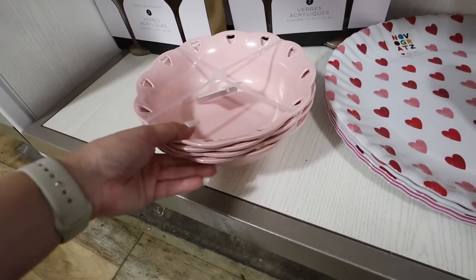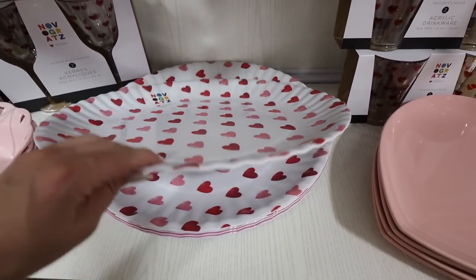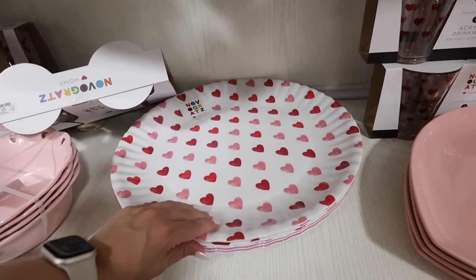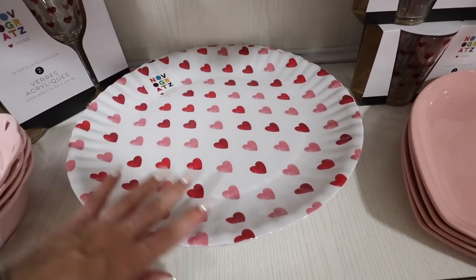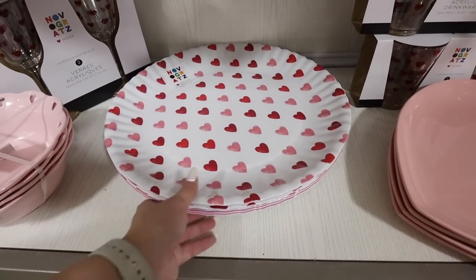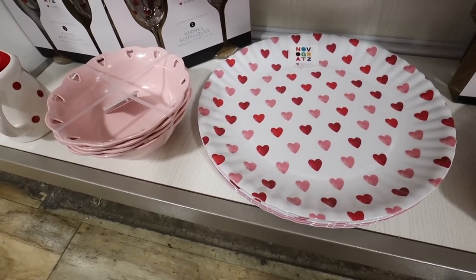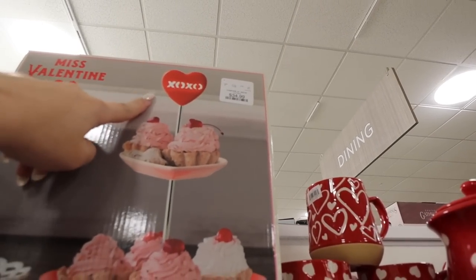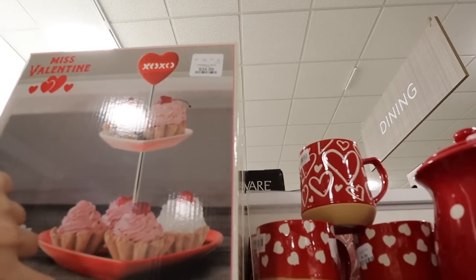They also have big melamine serveware platters for $6.99 — one that says 'Love' underneath and one with a bunch of hearts. Great for Valentine's Day treats, a Galentine's Day party, or a kid's Valentine's party. They also have a Valentine's Day two-tiered tray that lights up — it says 'XOXO' with two heart platters and a lit topper. That one is $34.99.